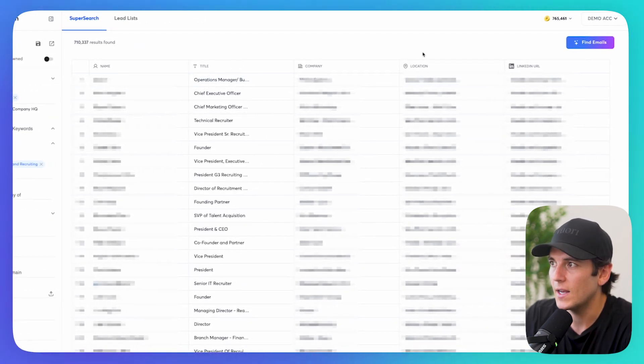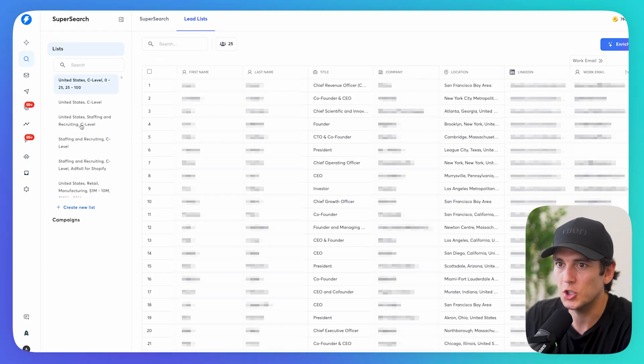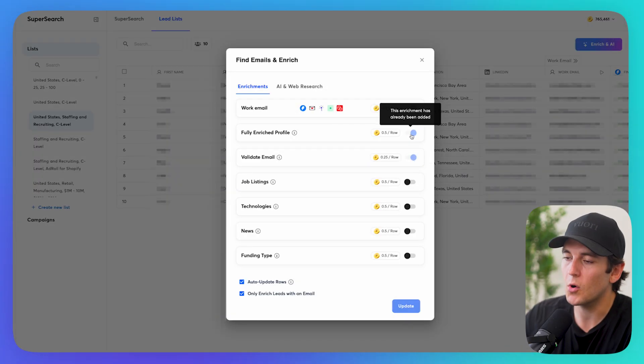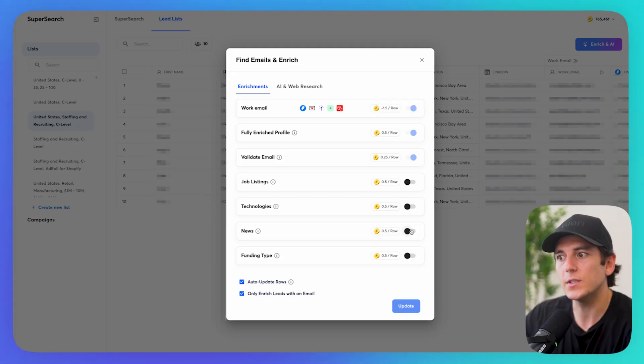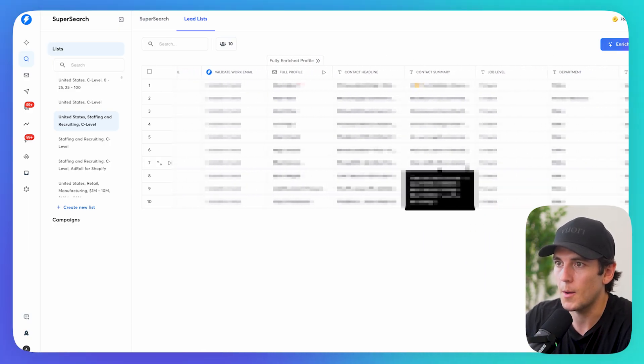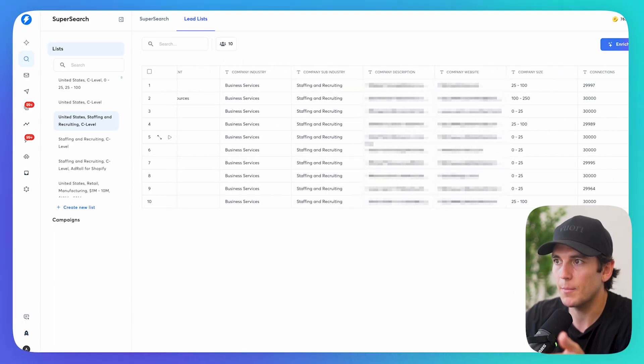I went ahead and clicked on 'Find Emails.' What I'm able to do is enrich the emails — I can pull job listings, validate their email, fully enrich their profile, get technologies used, find information in the news, funding type. It will update my lead list with all the information about the prospects: full profile, contact headline, contact summary, job level, company description, company website. This gives me the information I can use with Grok to create really good prompts.